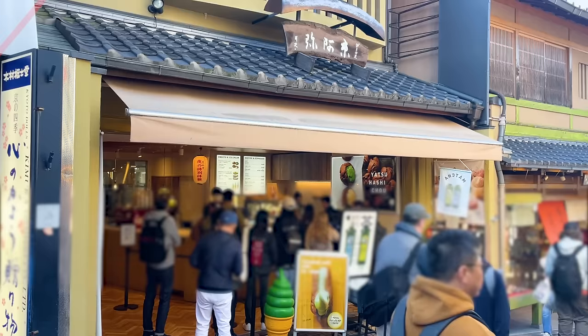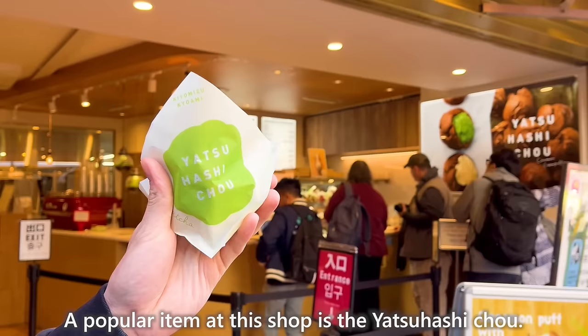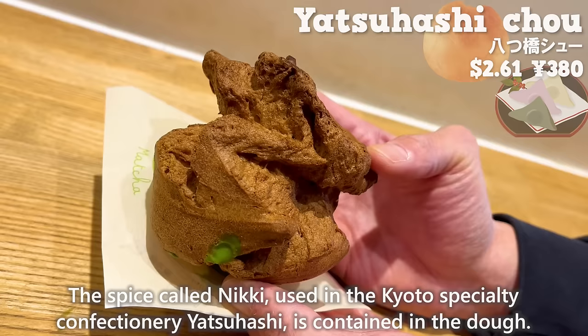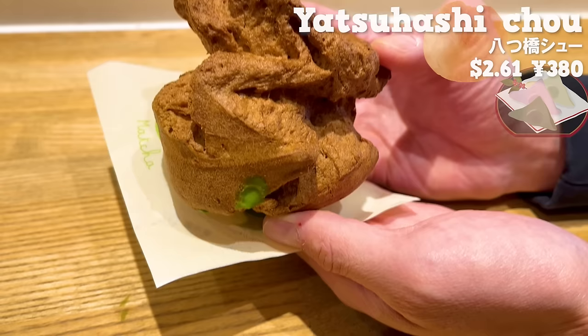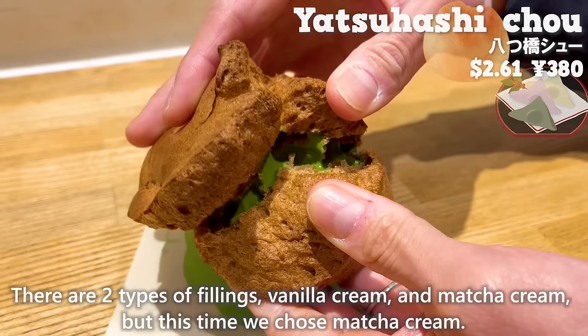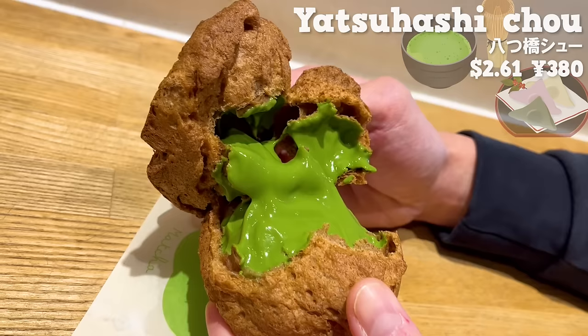Next up is Kiyomizu Kyoami — a popular item is the Yatsuhashi Chew. The spice called Nikki, used in the Kyoto specialty confectionery Yatsuhashi, is contained in the dough with a pleasant aroma similar to cinnamon. There are two types of fillings: vanilla cream and matcha cream. We chose matcha cream — the rich matcha cream and the crispy dough are a perfect match. It's not too sweet and offers an elegant taste.